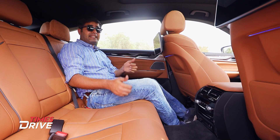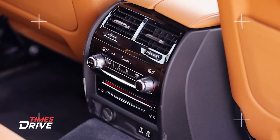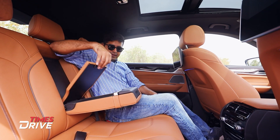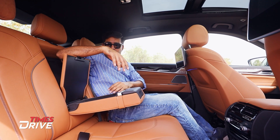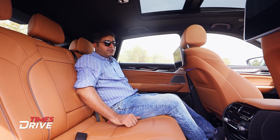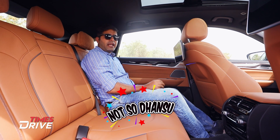The not-so-great elements: first, the plastic quality in some areas feels a little cheap. Second, there is no wireless charger — the competition, the Mercedes E-Class, does offer wireless charging. Third, the rear seat lacks electrically adjustable headrests and thigh support, which have been given in the competition.